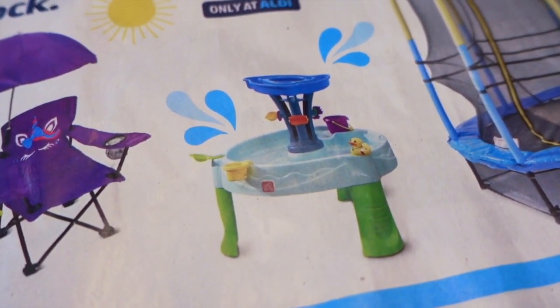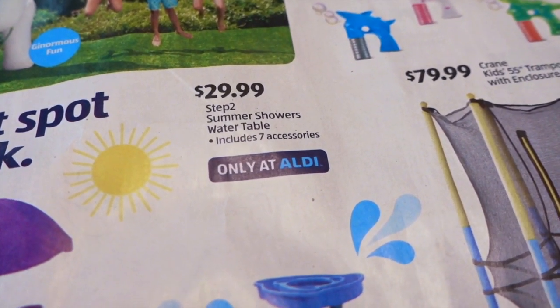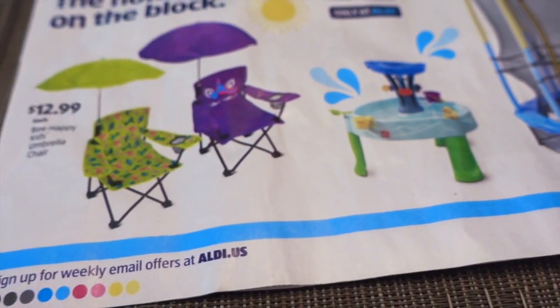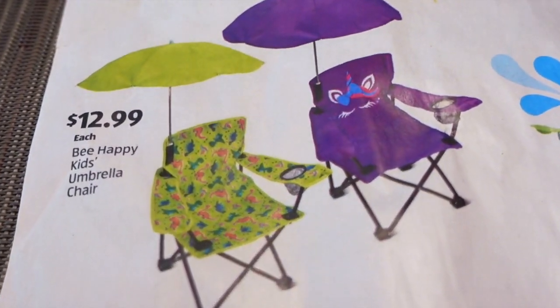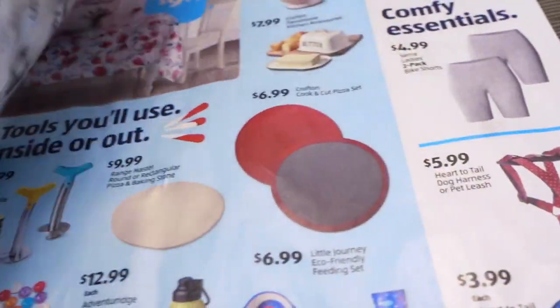If you need a kids splash table, they have more tables. This is $29.99 for the Step 2 Summer Showers Water Table. It looks like there's seven accessories that come with that. And then they have the little adorable kids chairs with the umbrellas for $12.99 each. I would not be surprised if they have more than these two designs, but we'll have to see in the store.